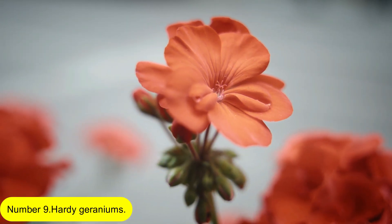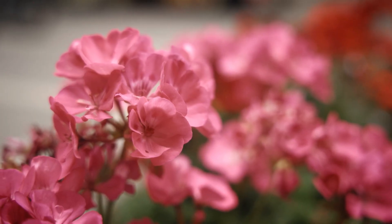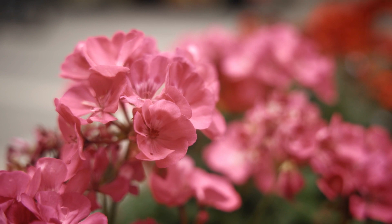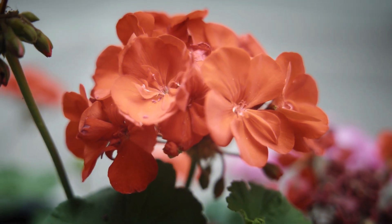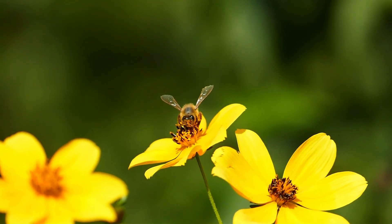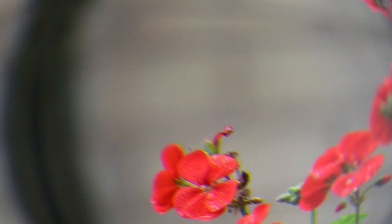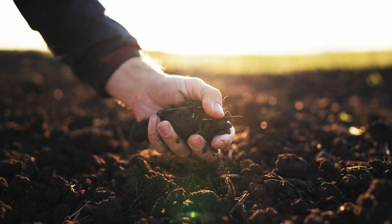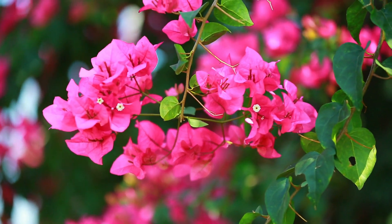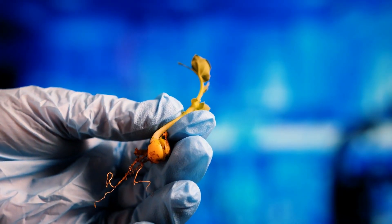Number 9: Hardy Geraniums. Cranesbills, commonly referred to as hardy geraniums, are beneficial plants to have in the yard. The flowers are simple to grow and endure for several months while giving pollinators something to eat. In addition, they may grow in either light or shade. The majority of soils will be suitable for these hardy plants, with the exception of waterlogged ones. Why not try planting herb robert seeds for heavy shade?